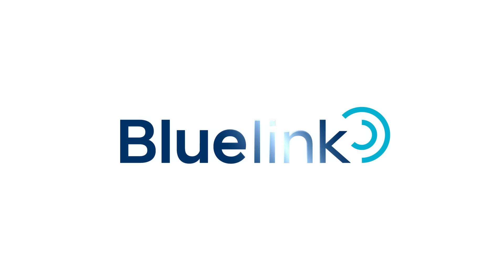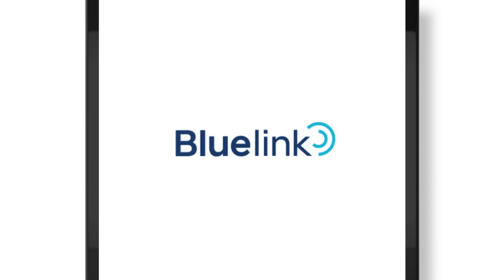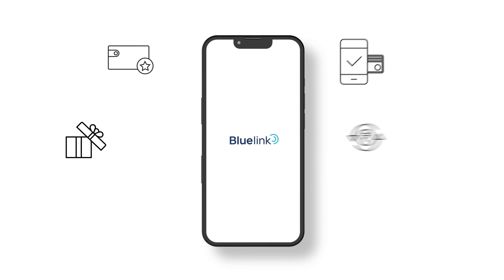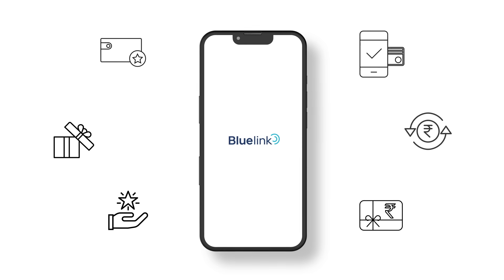Hyundai Bluelink Connected Car Technology is here to enhance your car ownership experience to another level. Get ready to be delighted with exclusivity and ease of transactions like you've never experienced.